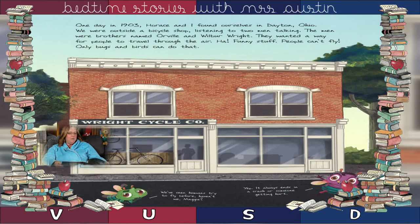One day in 1903, Horace and I found ourselves in Dayton, Ohio. We were outside a bicycle shop listening to two men talking. The men were brothers named Orville and Wilbur Wright. They wanted a way for people to travel through the air. Funny — people can't fly. Only bugs and birds can do that.